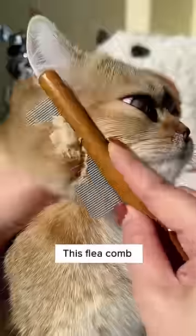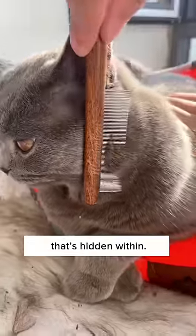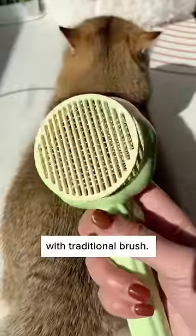Ew! Look at what I've combed out! This flea comb from Cuddles and Meow combs out all the loose hair and the fleas and fine dust that's hidden within. Just look at the comparison with a traditional brush.